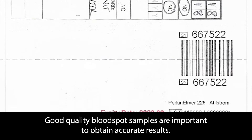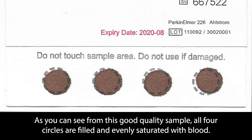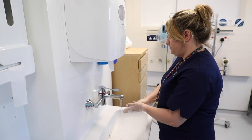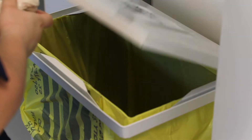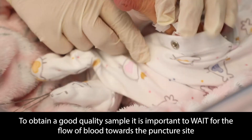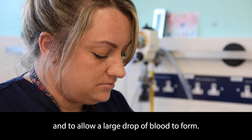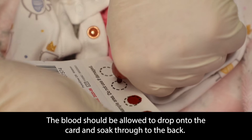Good quality blood spot samples are important to obtain accurate results. As you can see from this good quality sample, all four circles are filled and evenly saturated with blood. Each blood spot is made of a single drop of blood. To obtain a good quality sample, it is important to wait for the flow of blood towards the puncture site and to allow a large drop of blood to form. The blood should be allowed to drop onto the card and soak through to the back.